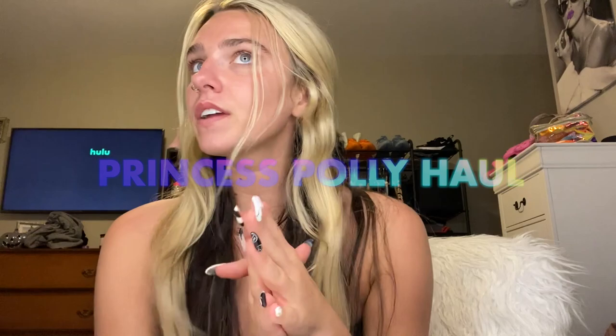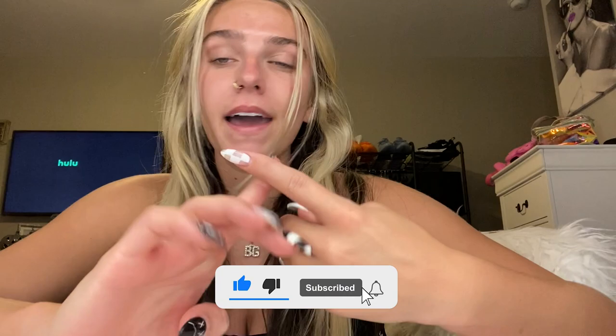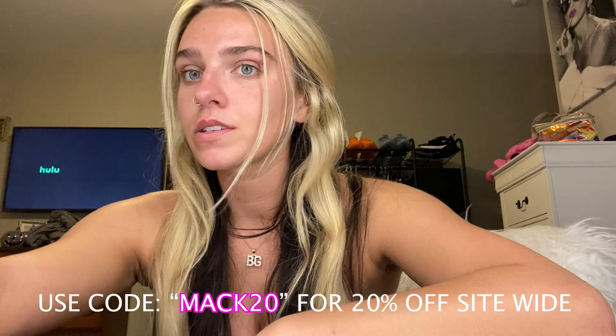Some good things to know about Princess Polly is when you buy from them, they offer AfterPay and Shop Pay to all US customers. Princess Polly ships from the United States, so you can get free express shipping, which is like three to four days on US orders over $50.